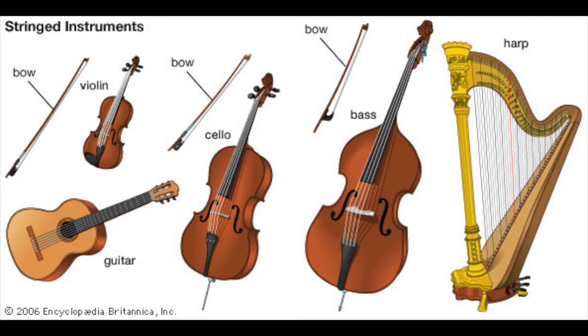First we have a guitar, which was used by Violet in her book. There's also a violin, used in classical music which is more calm. There's also a bass and a harp. The harp, violin, cello, and bass are all used in classical music while the guitar is used in more modern music. There's also a bow, which is used to move the strings so that music can form.